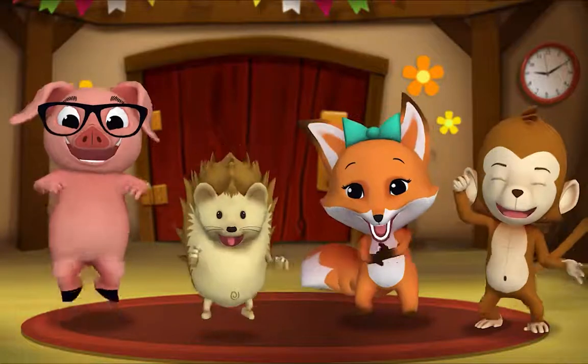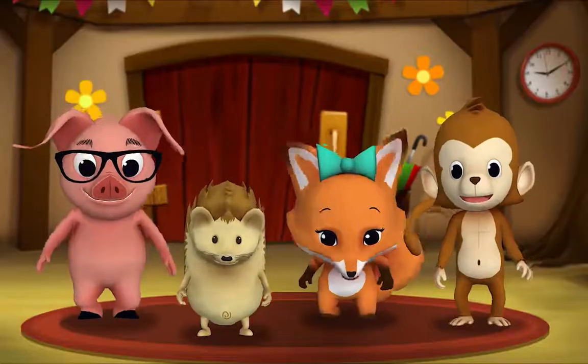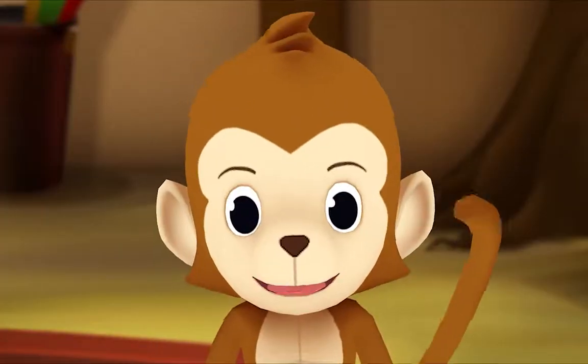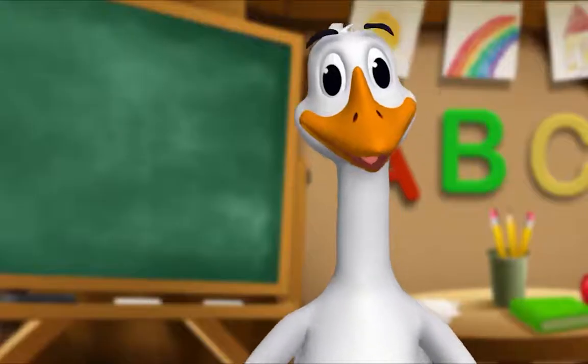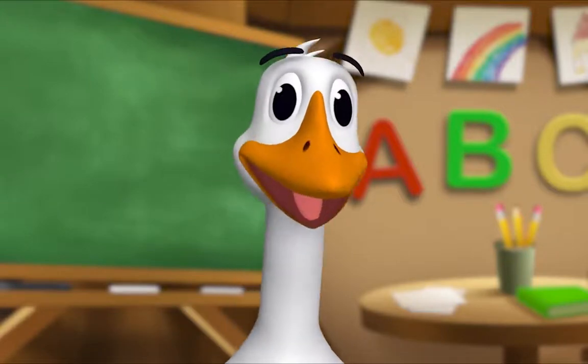It's story time! Yay! Gather round, everyone! What book are we reading? We're reading this one. It's called Baby Babble. This book is full of some fun baby talk. Let's read it together. Let's begin.